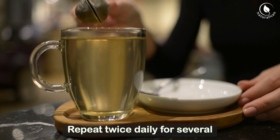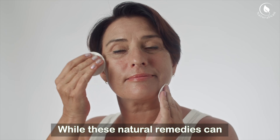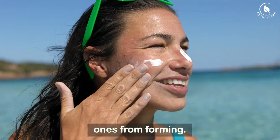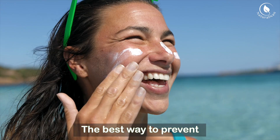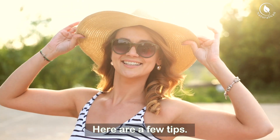Repeat twice daily for several weeks. While these natural remedies can help fade age spots, prevention is key to avoiding new ones from forming. The best way to prevent age spots is by protecting your skin from the sun.